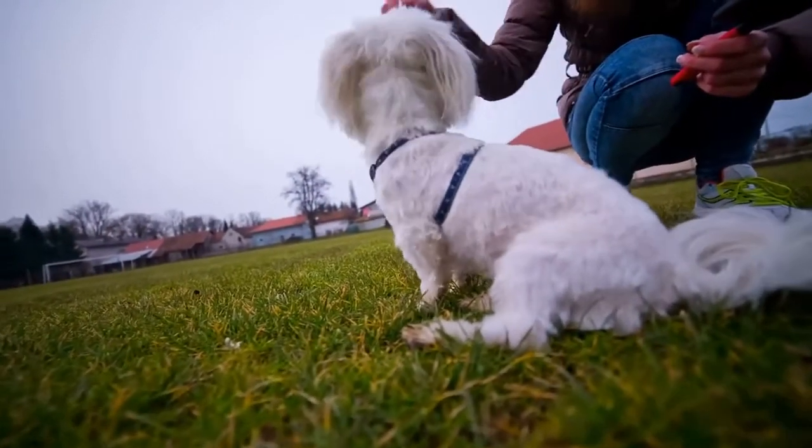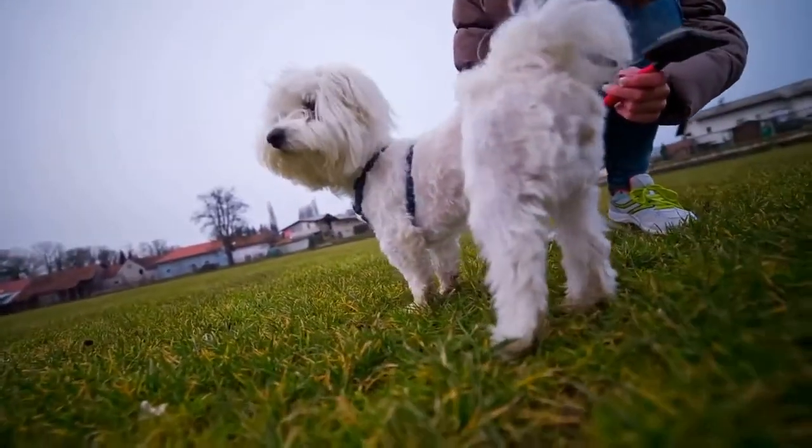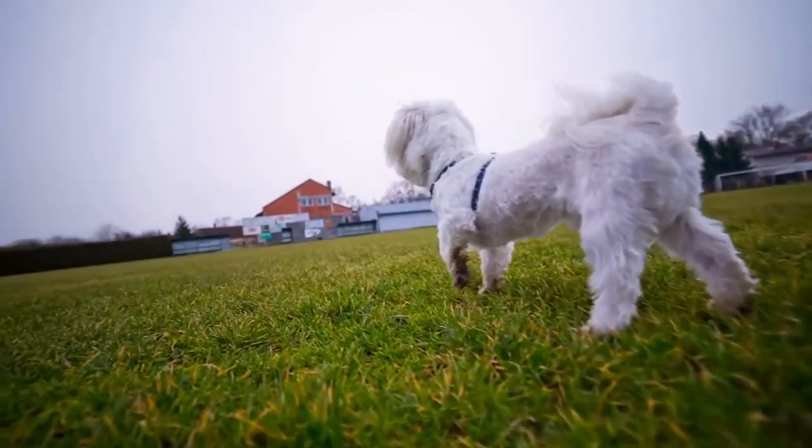The dog should learn the Stand command if you make sure to repeat the training for a few days. It allows a bit more control over your dog and is very practical with energetic and playful dogs in particular.